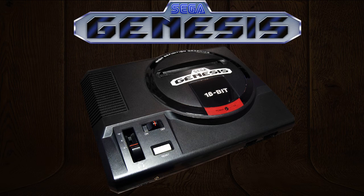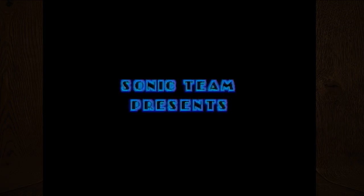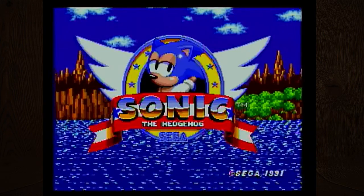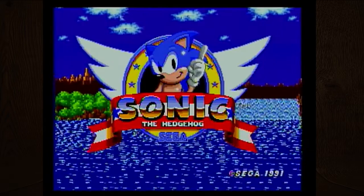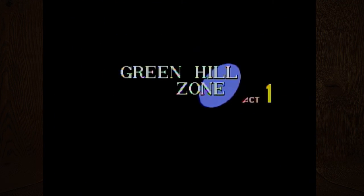Today, in case the background screen didn't tip you guys off, we're gonna be playing some Sega Genesis. We got a lot of votes for Sonic games and a handful of other games, so we're gonna break up the Sonic with the other games. I've always liked the Sega logos.